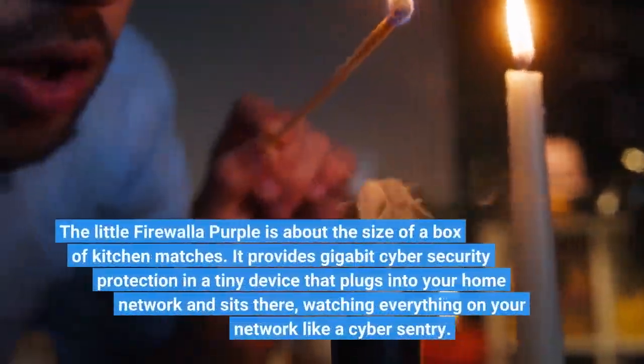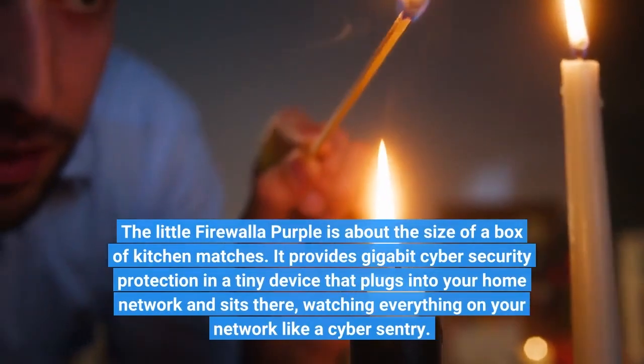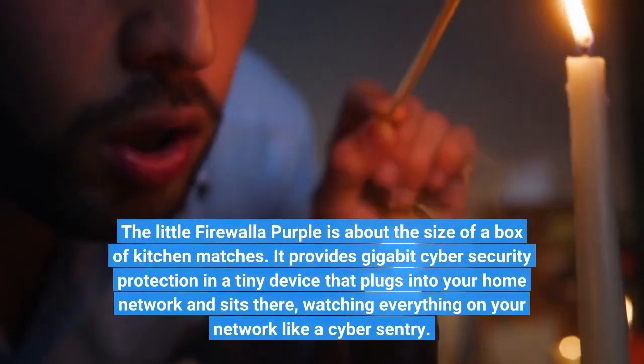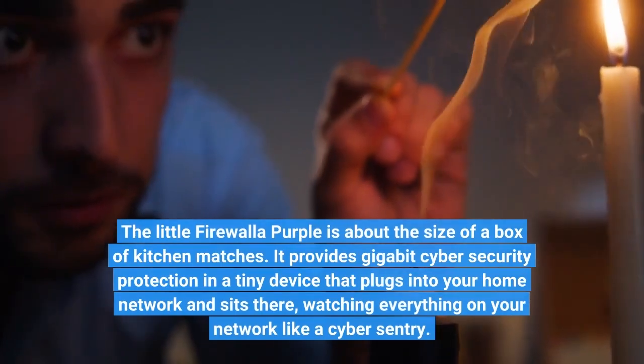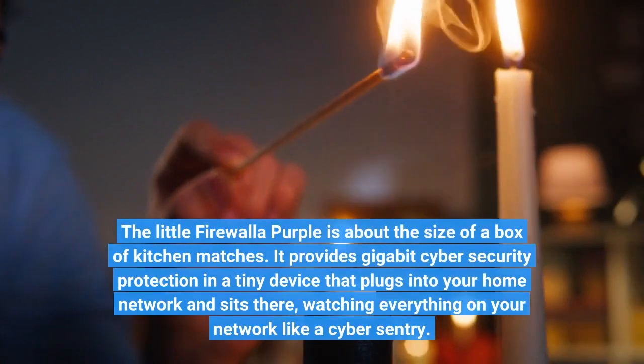The Firewall of Purple is about the size of a box of kitchen matches. It provides gigabit cyber security protection in a tiny device that plugs into your home network and sits there, watching everything on your network like a cyber sentry.